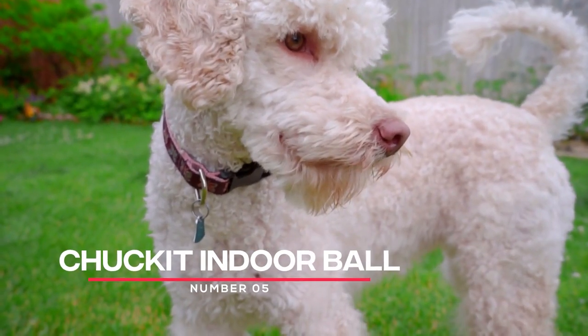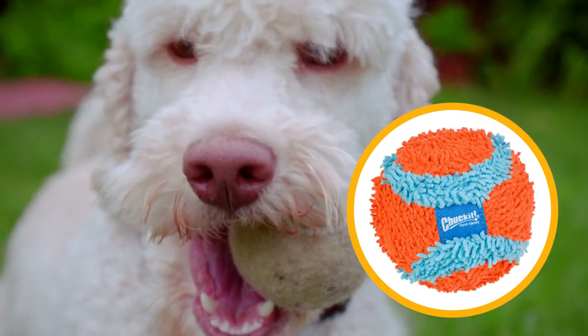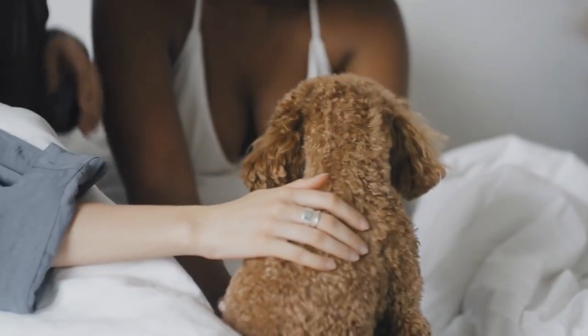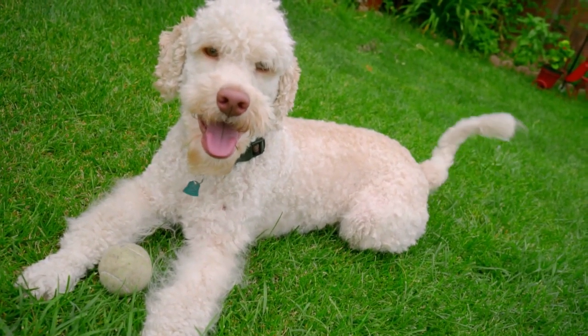Number 5: Chuck-It Indoor Ball. The Chuck-It Indoor Ball is a great option for poodles who love to play but need to stay inside. It's made from soft, lightweight materials that won't damage your furniture or walls. Plus, it bounces unpredictably, making it more fun for your poodle to chase.